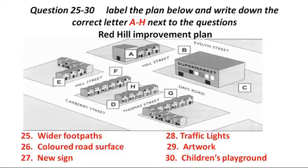That is the end of Section 3. You now have half a minute to check your answers.